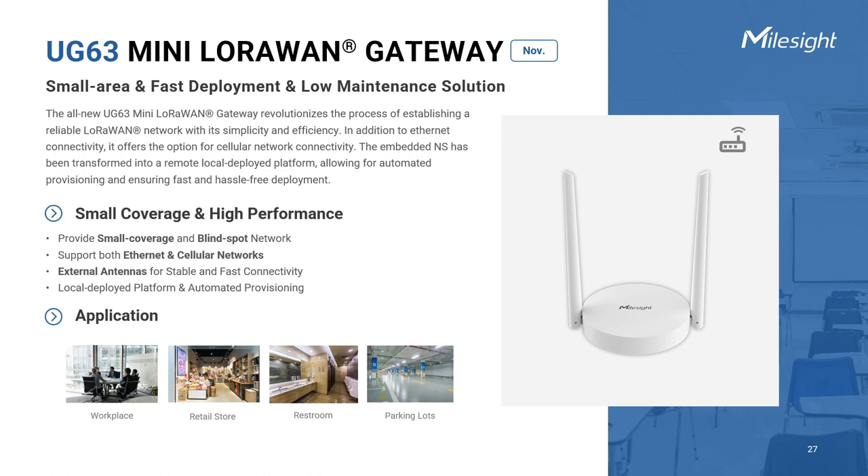Milesight also upgraded the UG63 Mini LoRaWAN gateway for small areas and blind spot detection. The brand new mini gateway will be available in two versions: Ethernet only and Ethernet combined cellular. External antennas are added to extend the signal range for stable and fast connectivity. It can be powered either by a DC supply or a battery backup kit through its Type-C port. Similar to the solar-powered gateway, this mini LoRaWAN gateway will have the embedded network server removed, and we recommend the redirecting and provisioning service to connect it to Milesight's on-premises or cloud network server platform with only a few simple steps.